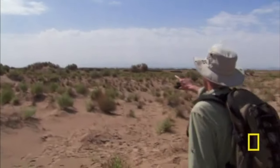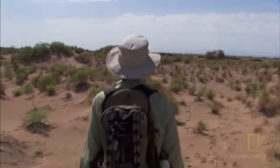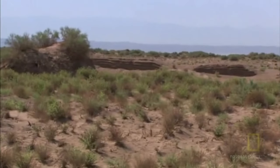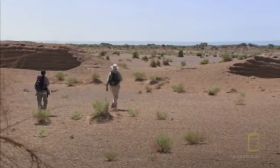Hey, there it is. We made it. Fantastic. Great. Brilliant. For Lindsay, it's already worth the trip.